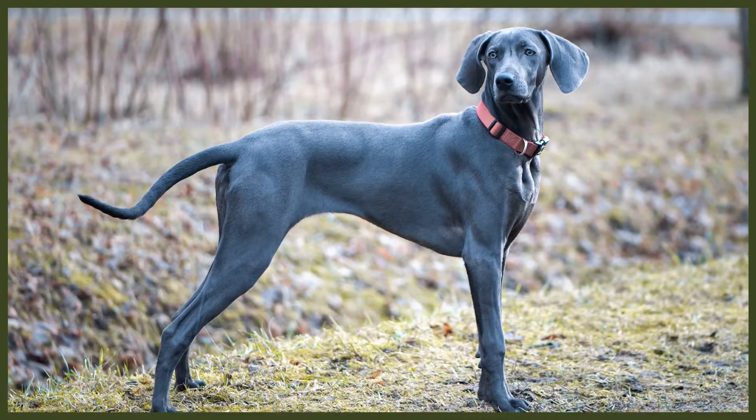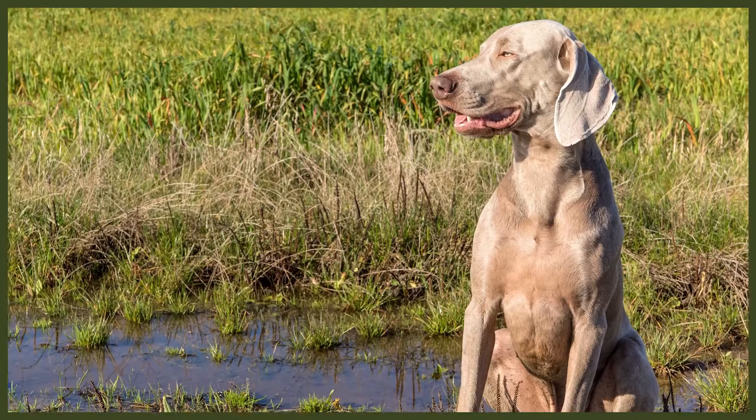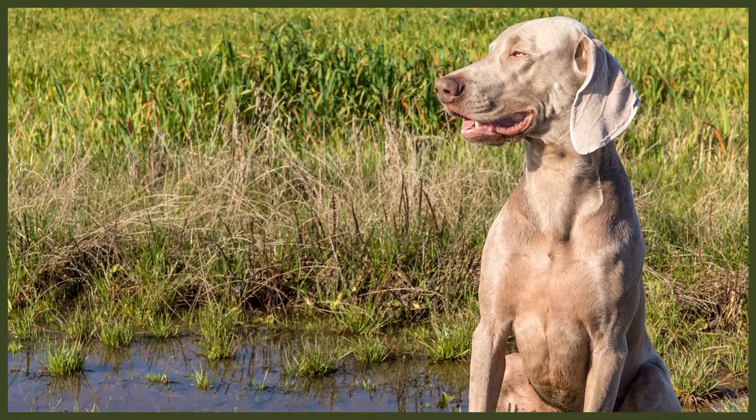They're affectionately known as the Grey Ghosts because of their coat colour of mouse grey, silver grey, or silver. As puppies, they're born with dark stripes which disappear after a few days. Their coat is short and only requires a quick brush each week. There are longer-haired versions of the breed; however, while recognised by most kennel clubs, they're not recognised by the American Kennel Club. The longer-haired breed does need brushing more often to keep their hair tangle-free.